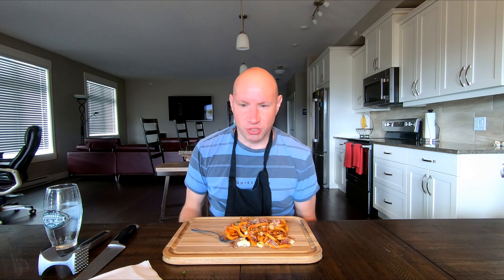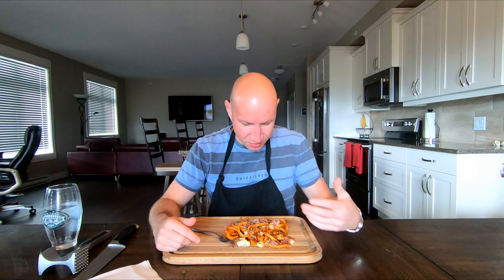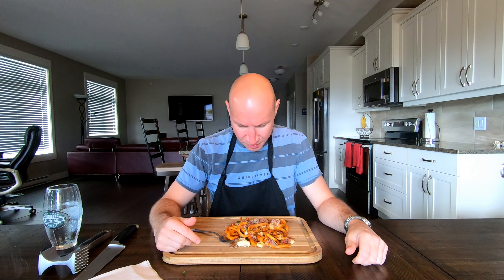I'm definitely getting some burn from the jalapeños — they are fresh jalapeños. The cheese curds aren't melted. I'm not really getting much of a brisket taste.